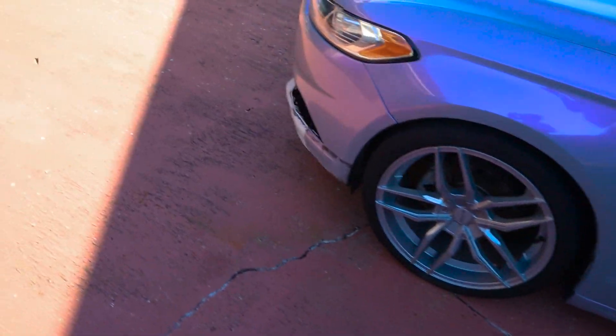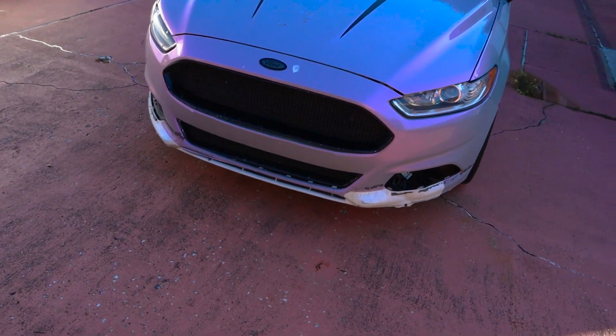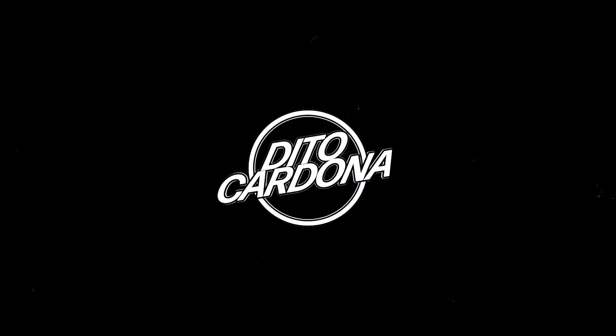So this is a video I was hoping I wouldn't have to make for a while, but here we are. Hey guys, hope you're doing well. As you can see behind me, Fusion's not looking so hot. But before getting into anything, just know Yvette and I are completely fine — nothing really to report there. So it's going to be more focused on the car, what happened, what's damaged, and where we go from here.